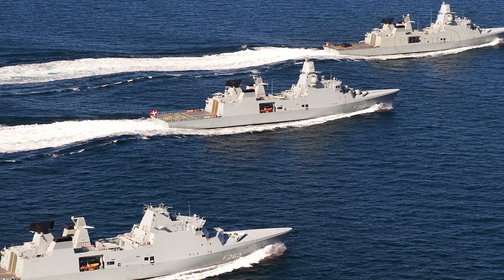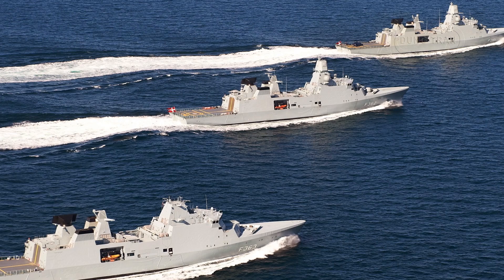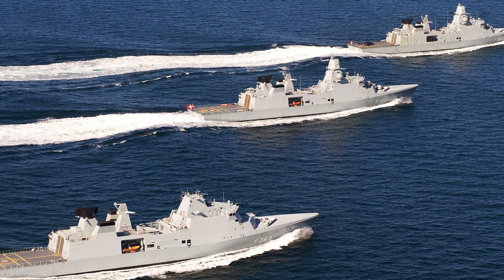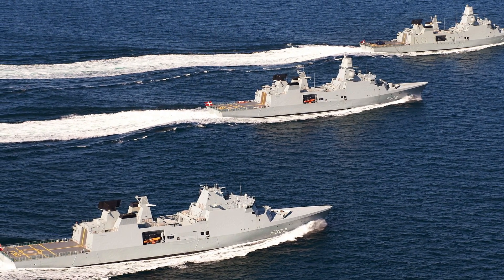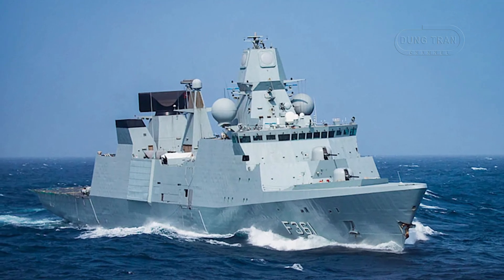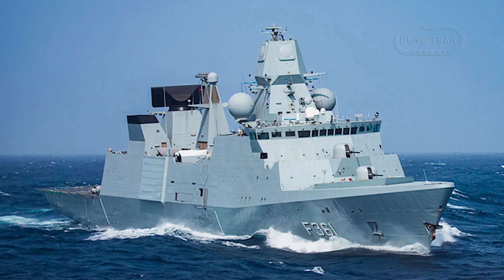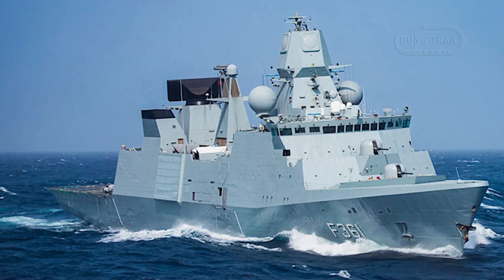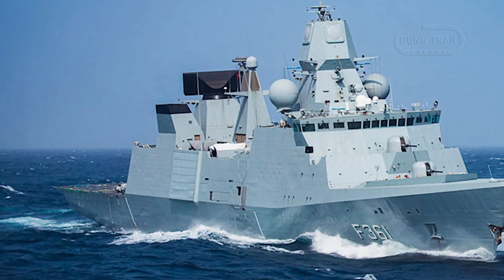Measuring 138.7 meters in length and displacing 6,645 tons, each vessel is powered by four MTU 20V 8000 M70 diesel engines in a CODAD configuration, achieving speeds over 28 knots and a range of 9,000 nautical miles. The frigate's advanced sensor suite, including the Thales Smart-L long-range radar and APAR multifunction radar, paired with a robust armament of Evolved Sea Sparrow Missiles, Standard Missile II (SM-2), and soon the Naval Strike Missile (NSM), positions them as formidable multirole platforms.